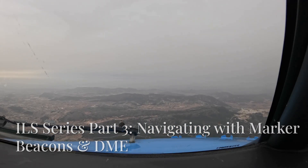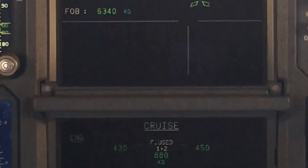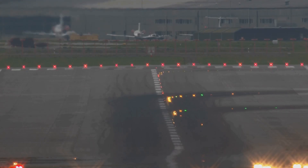Imagine you're a pilot landing in near-zero visibility. No visual references, no horizon, just instruments guiding you to safety. How does this work? That's where the Instrument Landing System, or ILS, comes in.